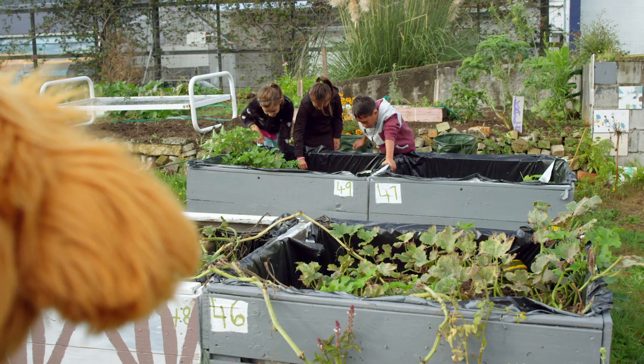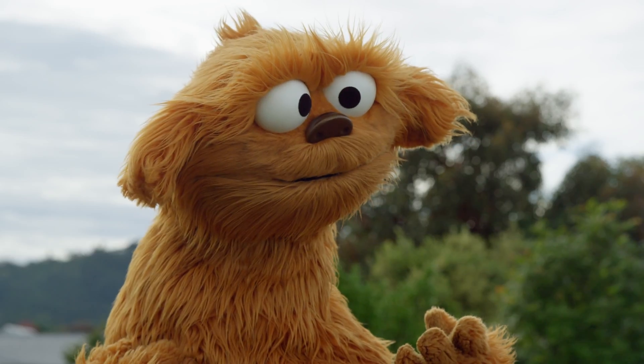Whoa! What are these guys doing? Sure looks like a garden.